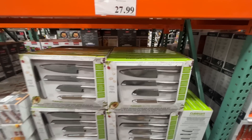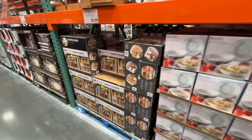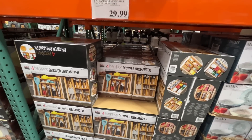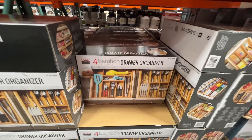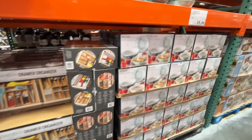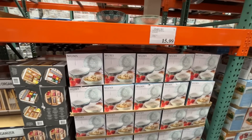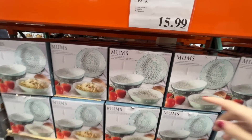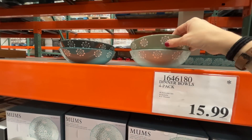Four bamboo drawer organizers for $30 — go ahead and organize your life away. That's my plan for 2023! And $16 for these really nice bowls — they have an asterisk so they're not lasting forever.